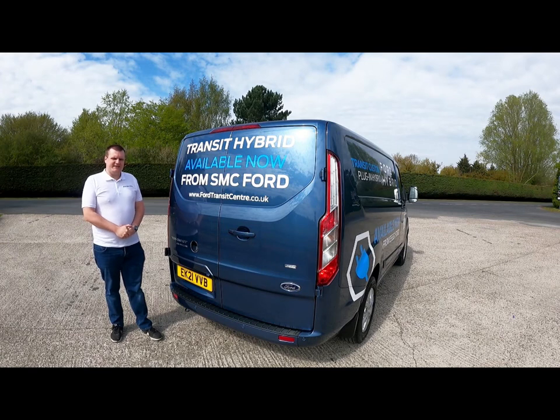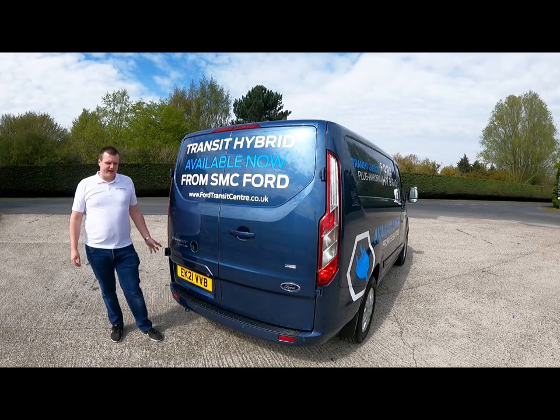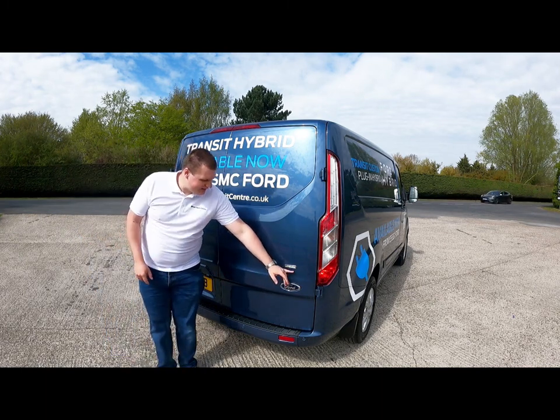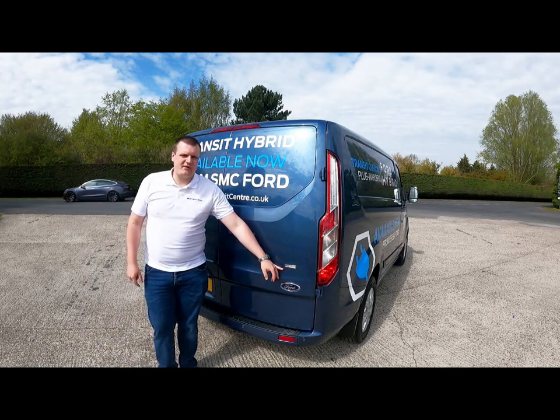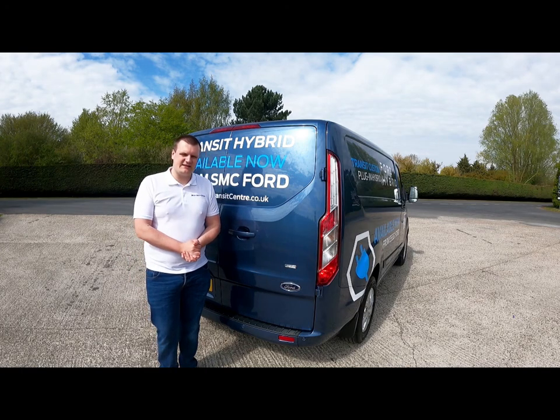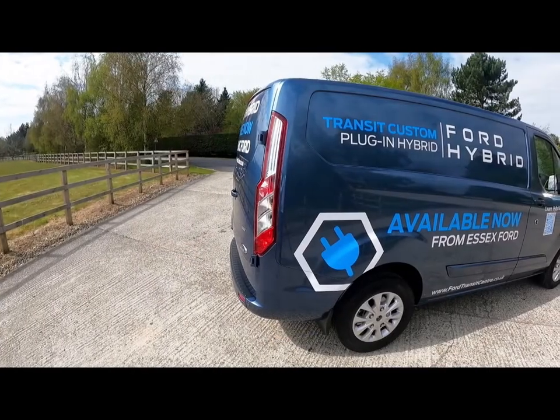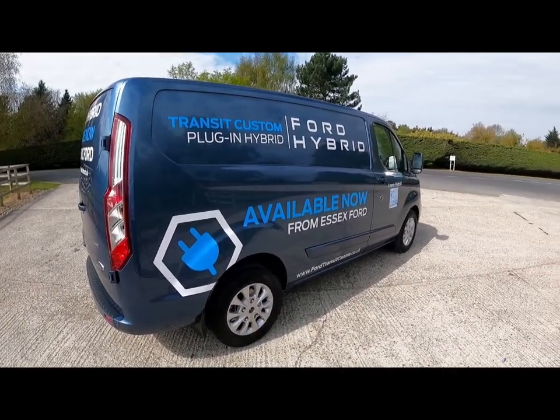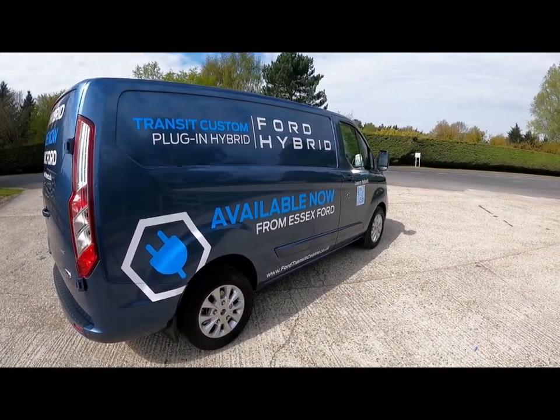Around the back, the Transit Custom looks deceptively standard with its long rear lights and wide-set doors. However, under the bumper you can see the 'Plug-In Hybrid' badge — that is the only evidence that this is a hybrid version. The Custom Hybrid is available in ten colours; today we're out in this lovely metallic chrome blue.